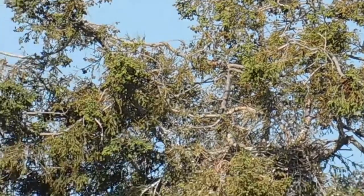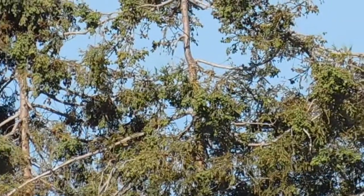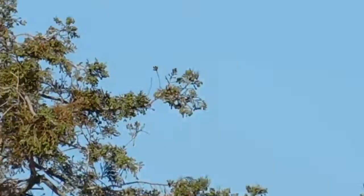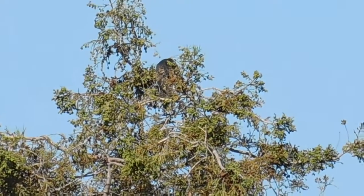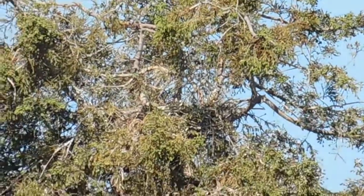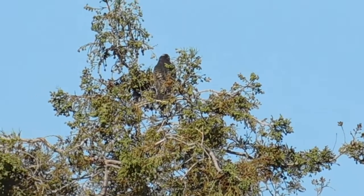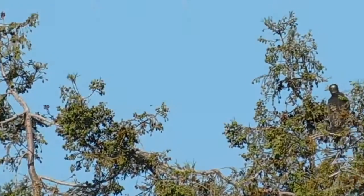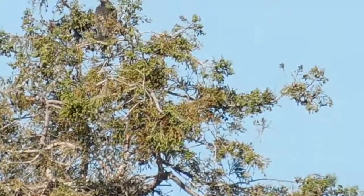Looking at the red-tailed hawk nest tree. It's harder to see them. There is one up there — he's moving, but he's not flapping right now. I'm not seeing the other two. I'm going to continue on.